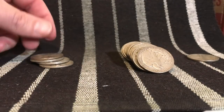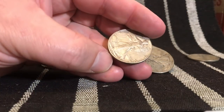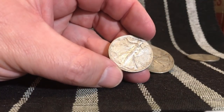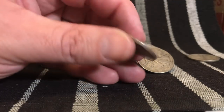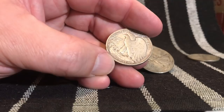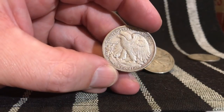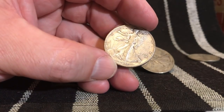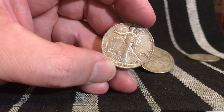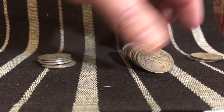All right, next one — 1941, pretty decent. It's got some details on the bra line there. I think that's a mint mark right there. I think we have our first San Francisco mint mark — 41-S! That's 8 million minted, so let's set that in our good pile. I'm pretty happy with that.